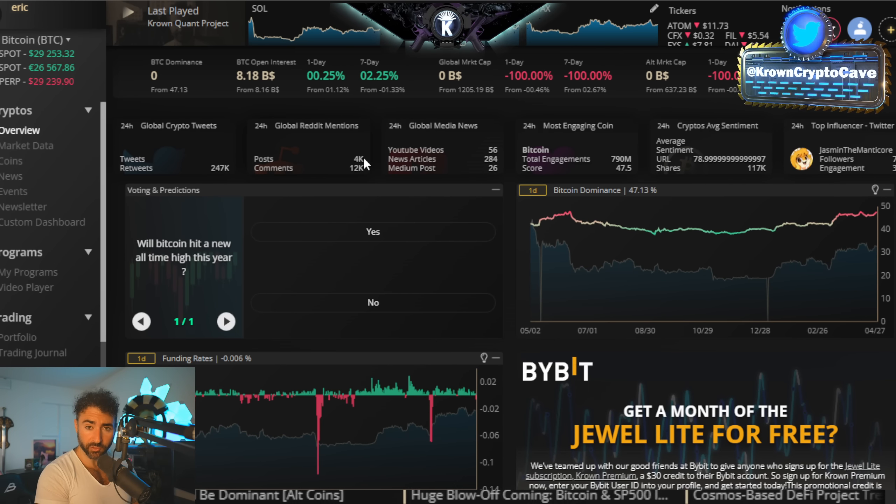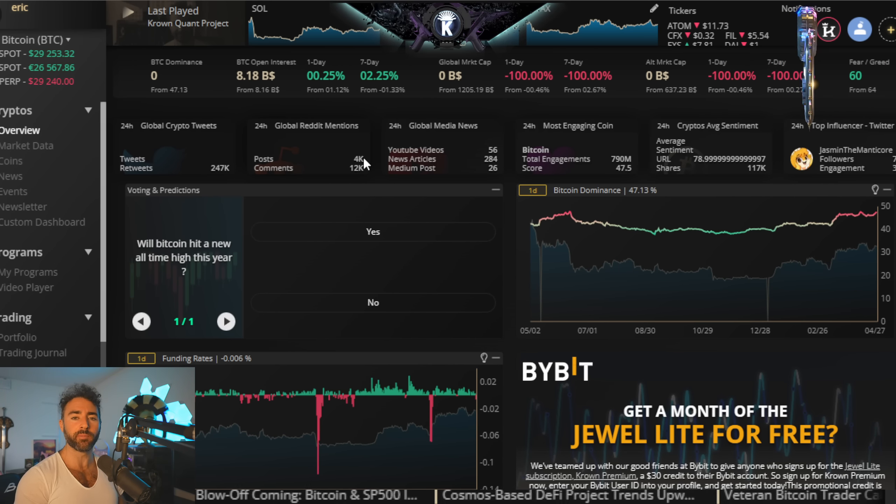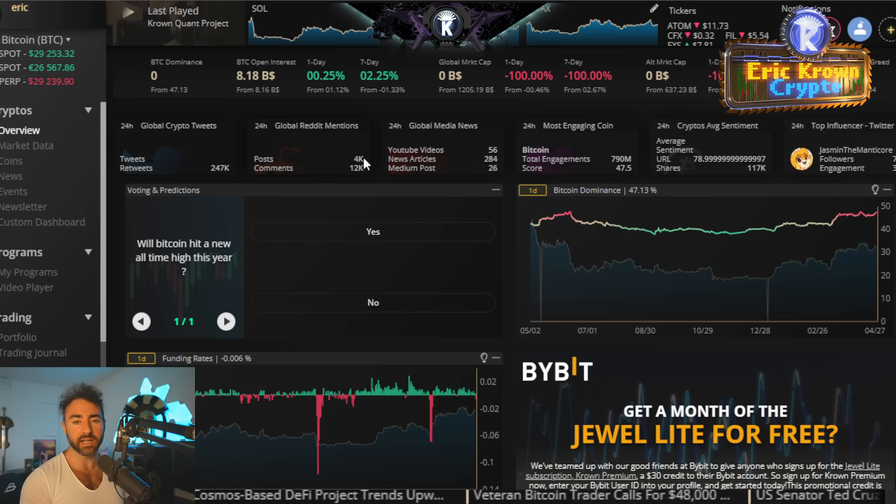Welcome back to the Eric Crown Crypto Channel, wishing you a happy day at the start of this last day of April. It's time to get some May action, and today is going to be a big focus on the higher-term time frame.